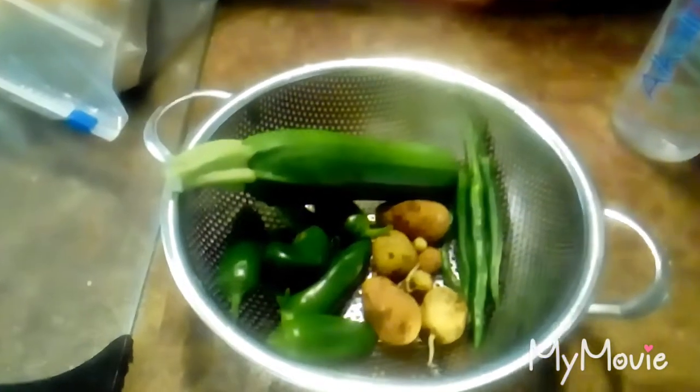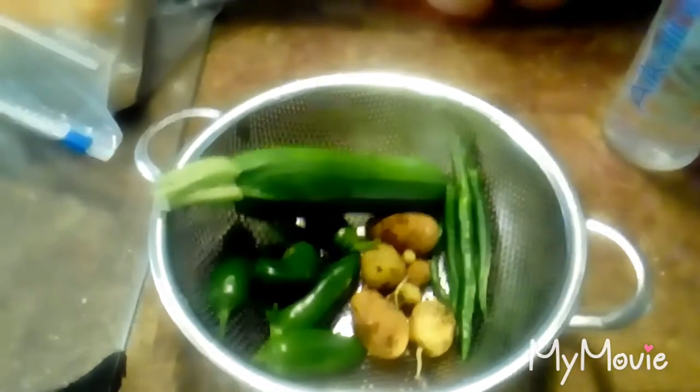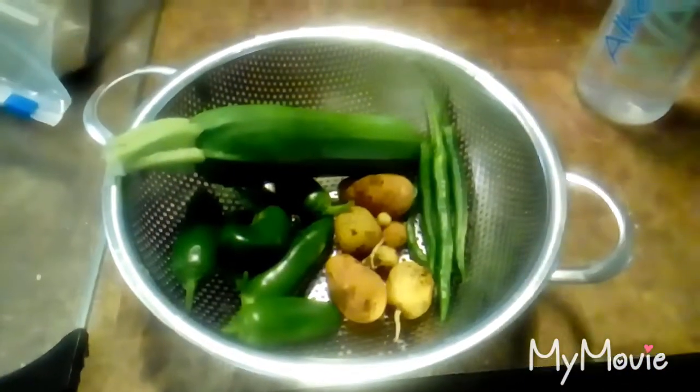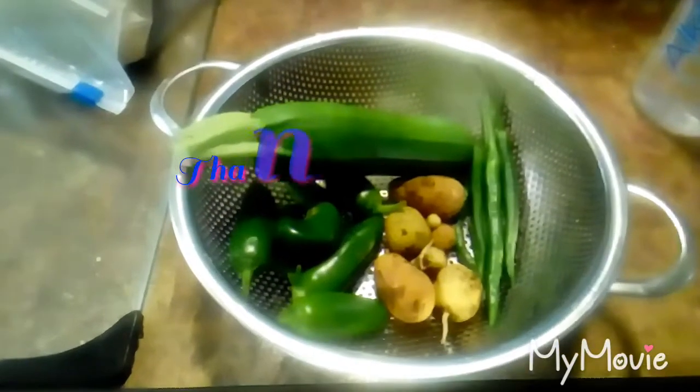And then I got a zucchini — I know it could have probably gone a little bit bigger, but it looks so pretty and I kind of wanted to eat some zucchini so I picked it. There's more out there, but this is my harvest, getting a little more each time.